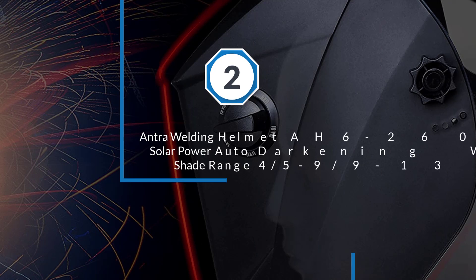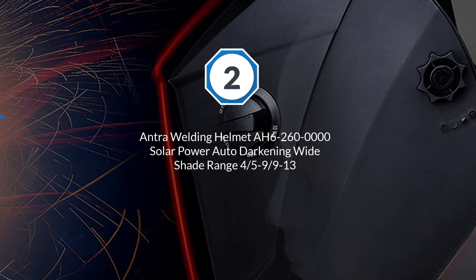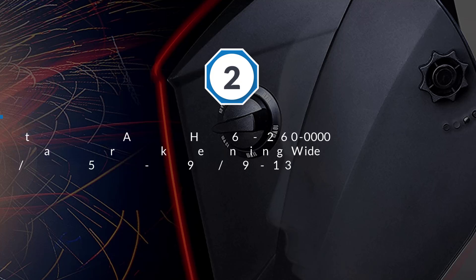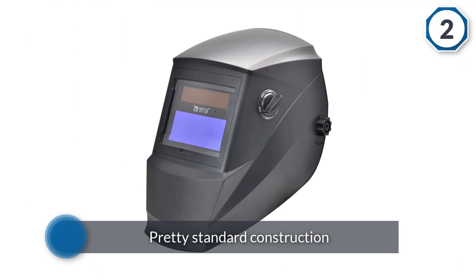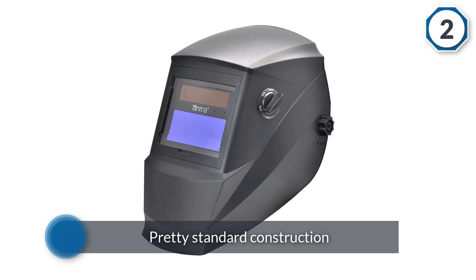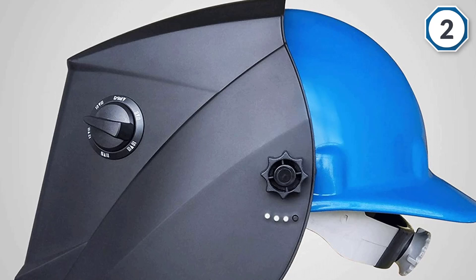Number two: the Antra AH6-260 solar-powered auto darkening helmet with a wide shade range of 4/5 to 9 and 9 to 13. Already spent your budget on the best welder and left the helmet as an afterthought? Don't worry.